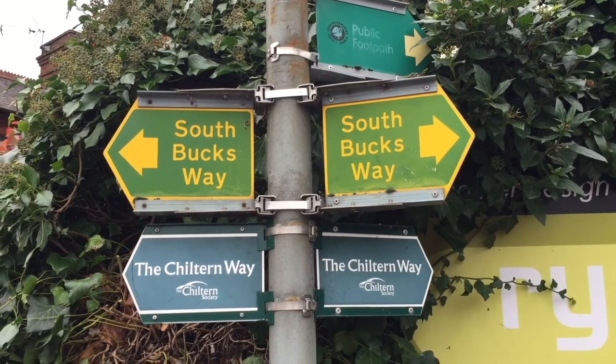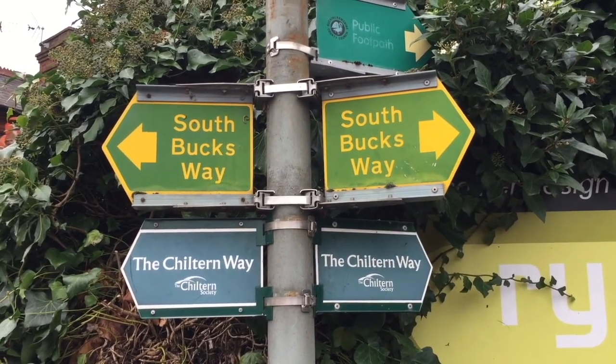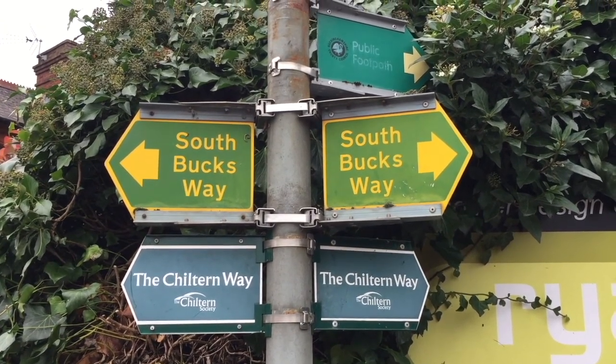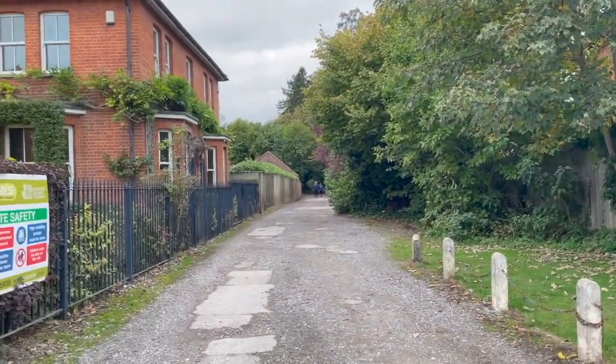This is the sort of sign I really love — don't know which way to go, left or right. Well, the choice is up to you. This is so lovely, there's a walk up there as well. It says it's the South Bucks Way.